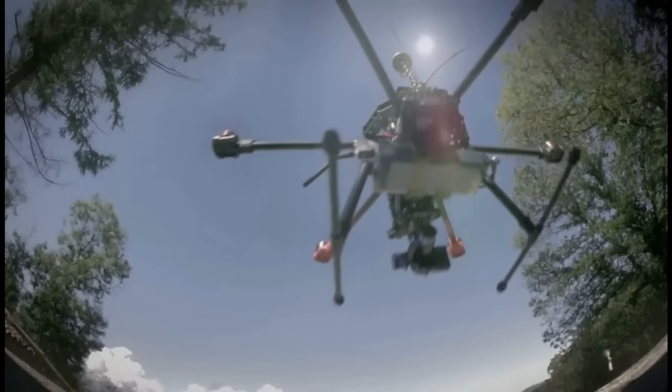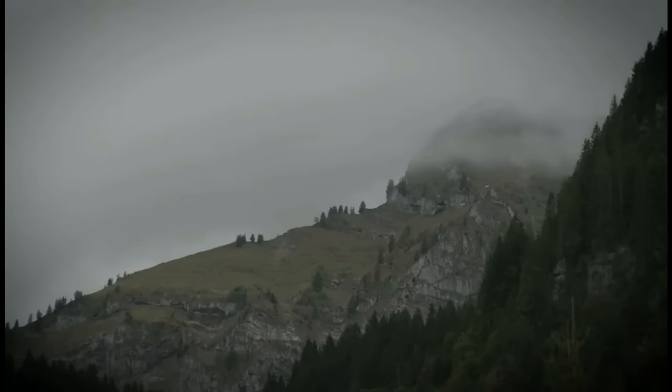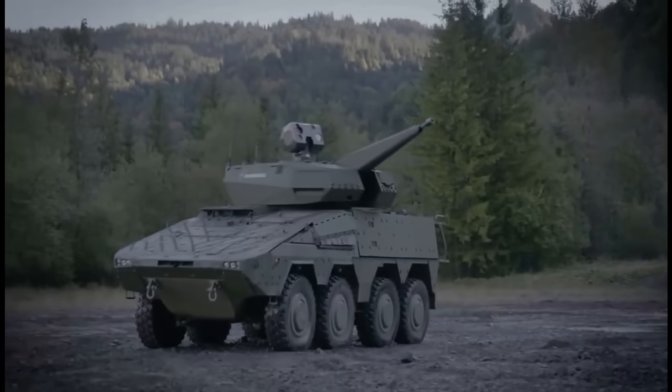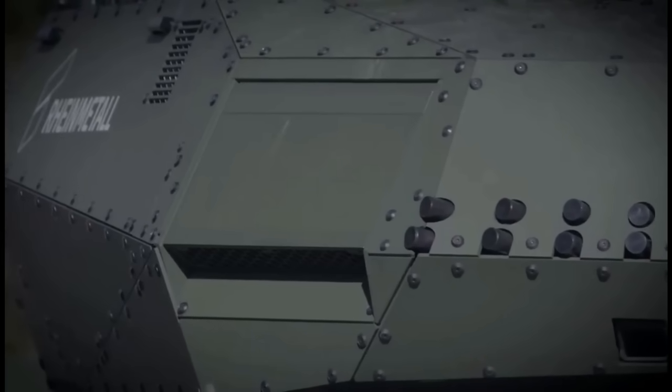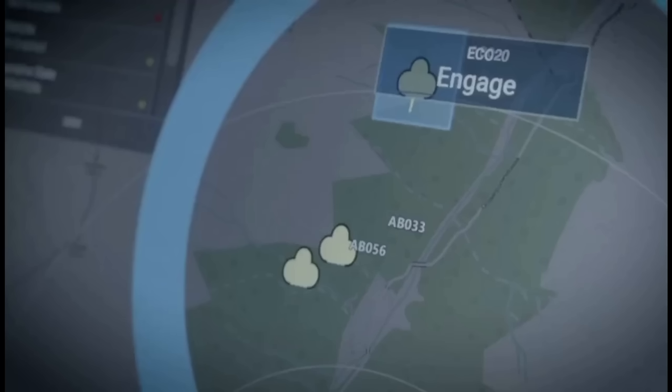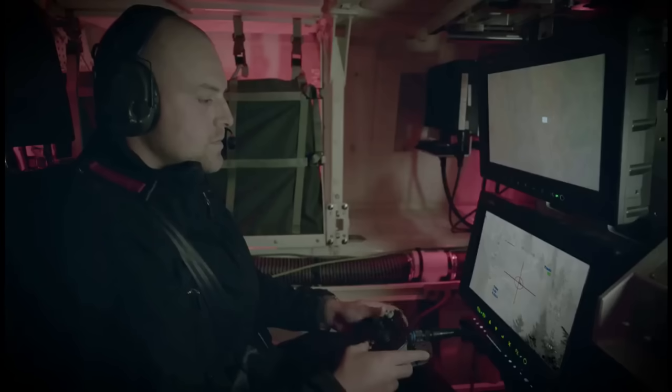What makes the SkyRanger 35 stand out is its modularity. It can be mounted on various platforms, from tracked vehicles to wheeled carriers, adapting to any terrain. With programmable airburst munitions and air-assisted targeting, it's not just reactive — it's predictive.